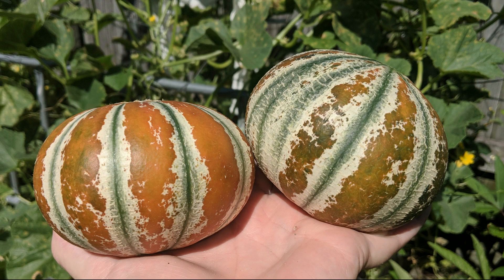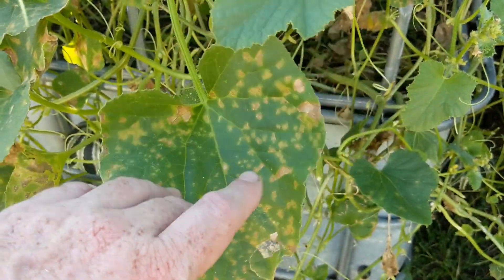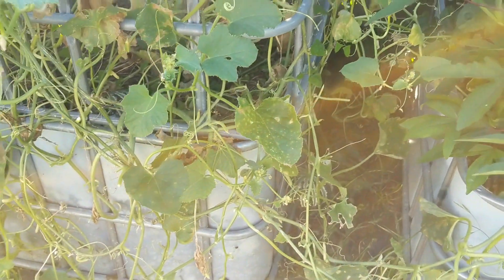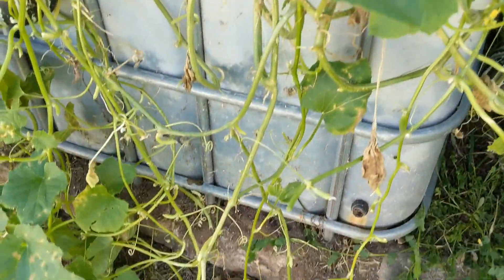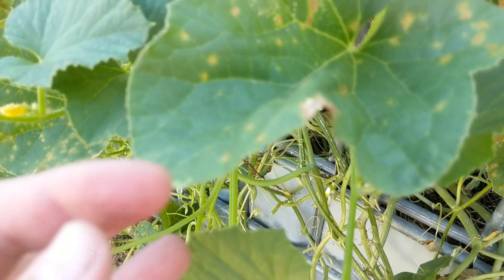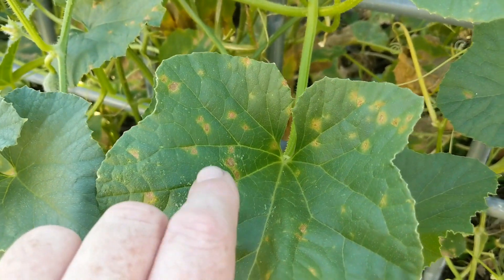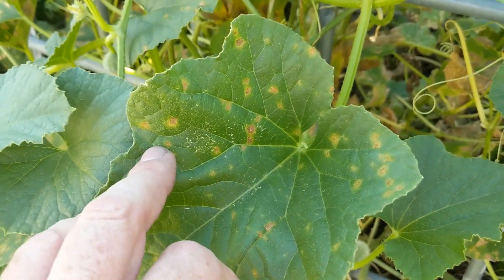A quick update on the melons — two fell off on me the other day after I gave the plant a bit of a prune back. I'm just taking back the worst affected leaves with mildew on them. The two that were in little bags on this side came off and are on the bench ripening up. I'm not sure if I knocked them off or what happened, but at least we got our first two melons off and we still have a load more on here.